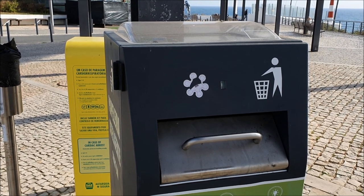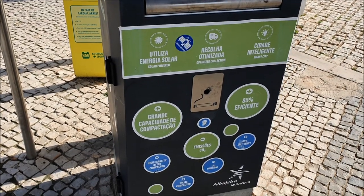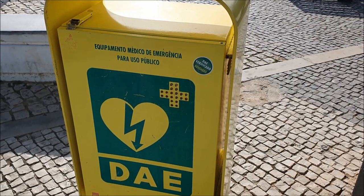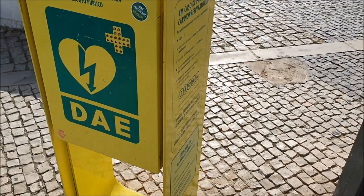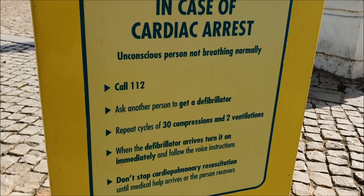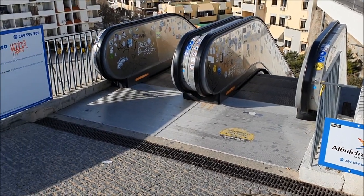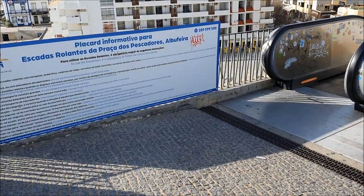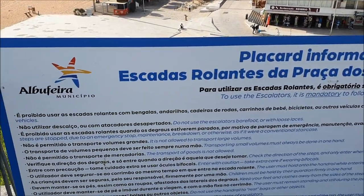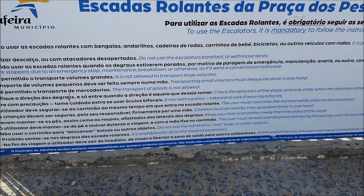Here is a high-capacity litter compactor supposed to work on solar energy. Smart bin. And some emergency equipment for use by everybody in case of cardiac arrest. You can see that Albufeira is very touristy by these rolling steps — but they are also very useful for people who cannot walk well. Here are the instructions: don't sit on the steps, and do not use the handrail to rest bags or other objects.